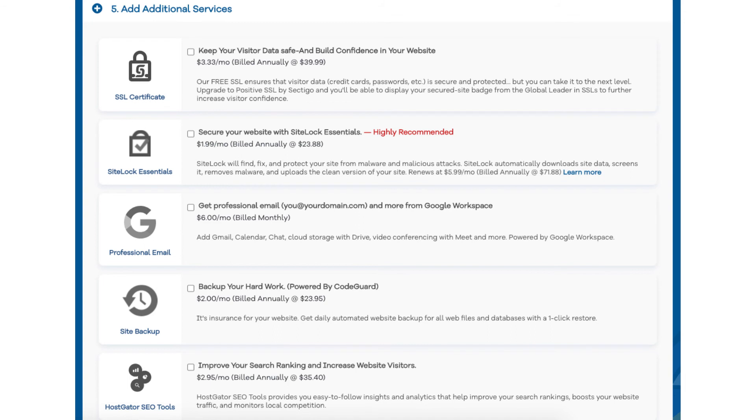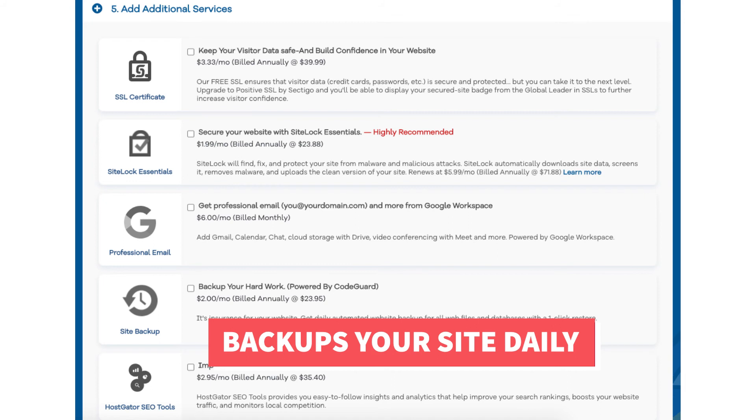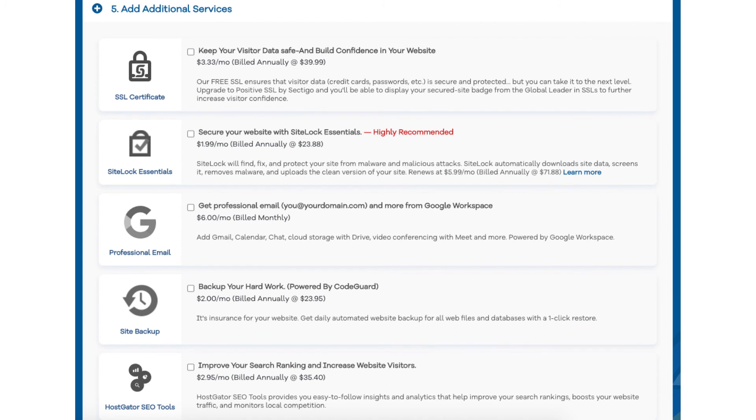The next add-on is Site Backup. This will back up your site daily and you can restore your site to a previous backup with a click of a button using their one-click restore. This add-on can be a good one because if your site gets hacked into, or you mess something up while creating or editing it, you can restore it to the version right before whatever happened and everything will be back to normal. This add-on can be very beneficial as you never know when you might need it.